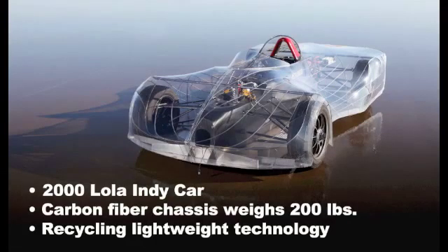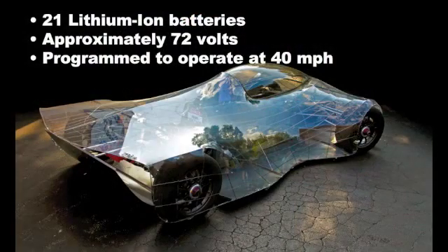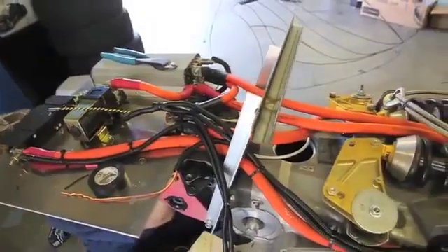These elements play a major role in allowing us to reach our goal of 900 pounds for the entire finished car. The car is powered by 21 lithium-ion batteries from China, approximately 72 volts with cells wired in series. Batteries are located where the 42 gallons of fuel once occupied the compartment in the tub behind the driver.